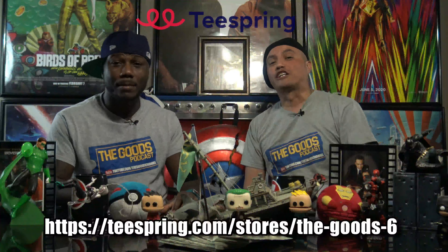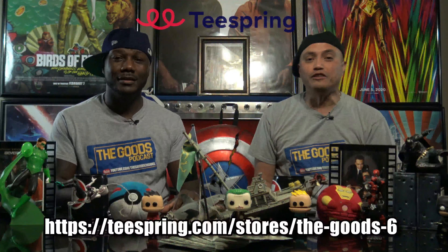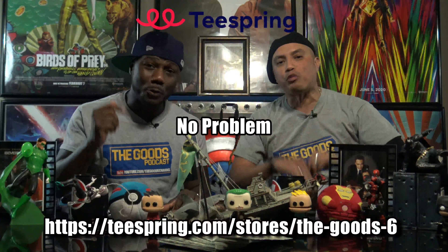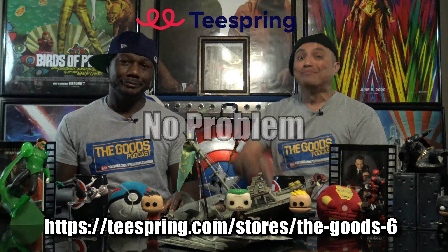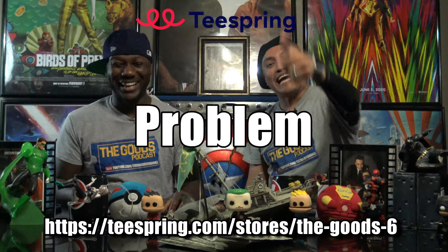Hey, shop at Teespring for all your good merchandise. We got what you need. You need shirts? No problem. You need mugs? No problem. You ain't got no money? Problem. Get the red suit, get the monkey, raise some money, buy a shirt. What the f*** was that?